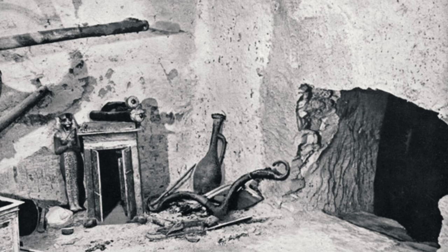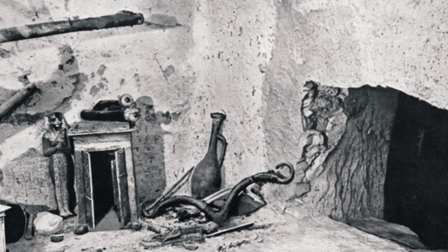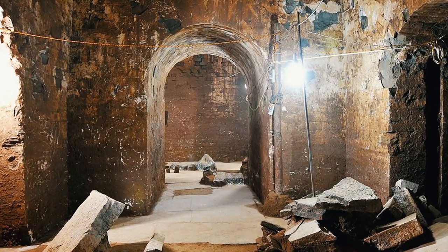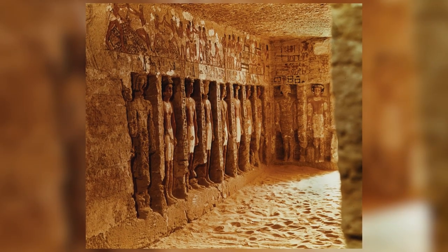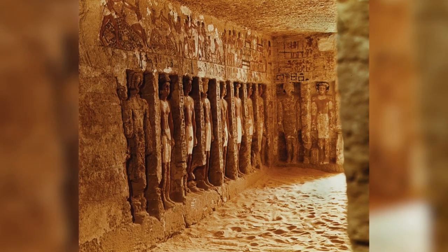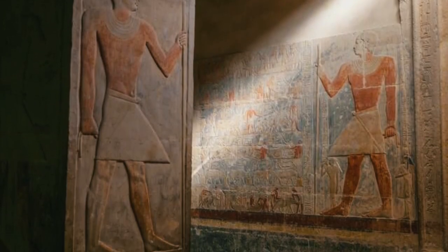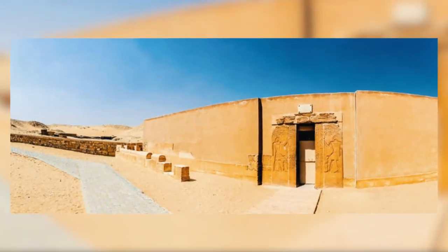During the fourth dynasty, Egyptians began to put protective measures in place to deter tomb robbers. After the burial, they started to fill the shafts with large collections of small stones or large blocking stones. By the fifth dynasty, the mastabas looked more luxurious and complex than the earlier ones. The burial shaft and burial chamber were carved deeper into the bedrock, and a stairway led up to the roof from the burial shaft.